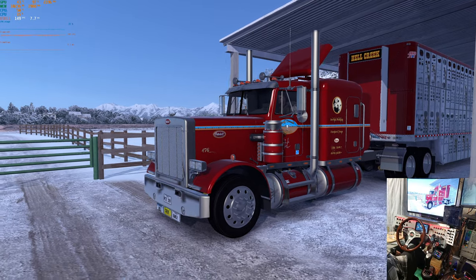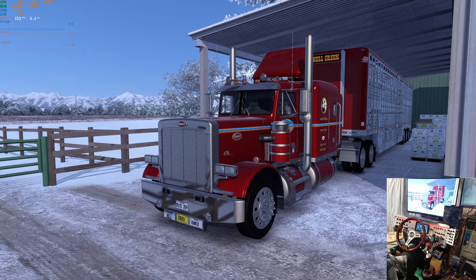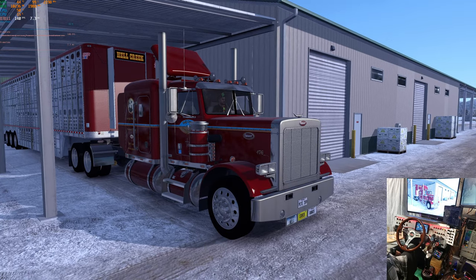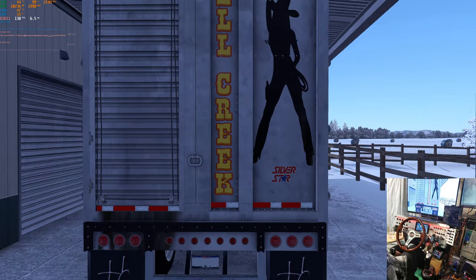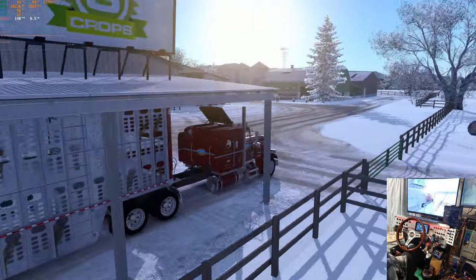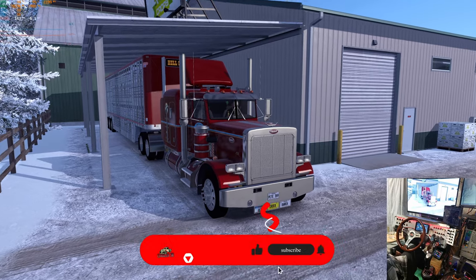There we go. Nice truck. Both of these skins are available — this one on Steam and the trailer on Truckee. You can get the trailer one on Steam, but you won't get the light box or the stuff on the back — like the Hell Creek and the cowgirl and the mud flaps. Maybe you get the one on Steam, but go to Truckee. Link in the description.